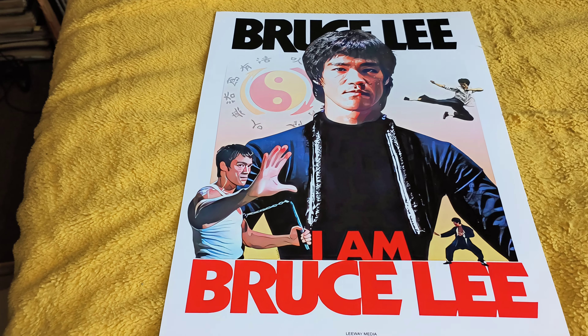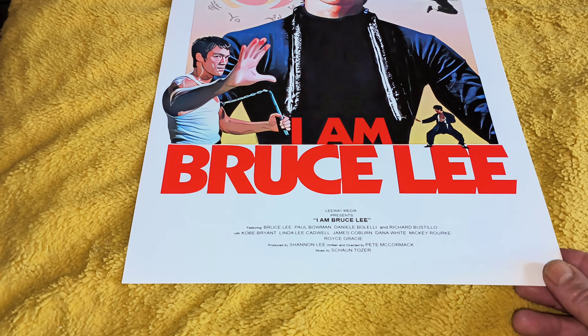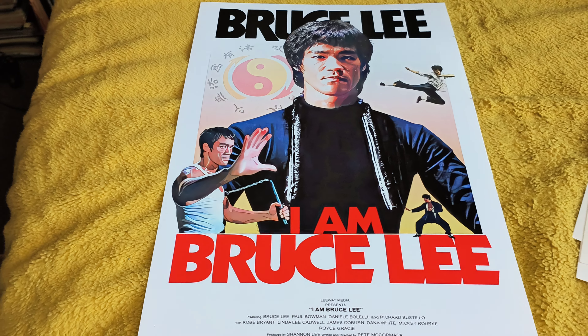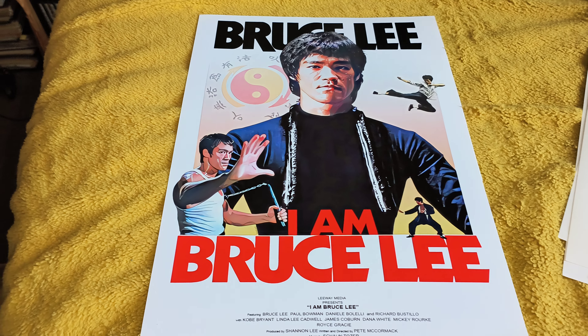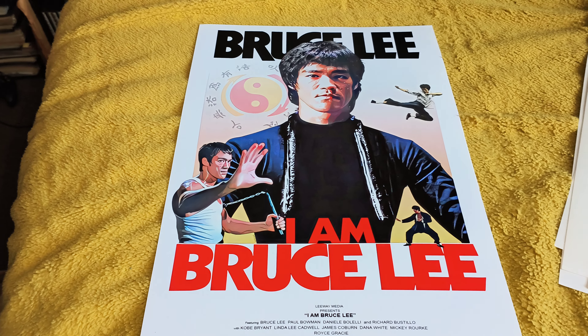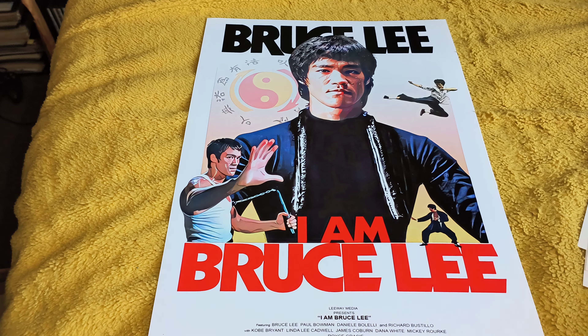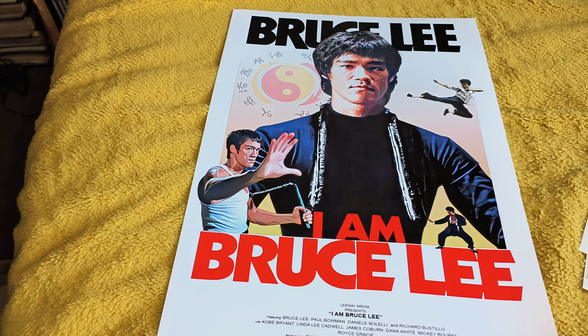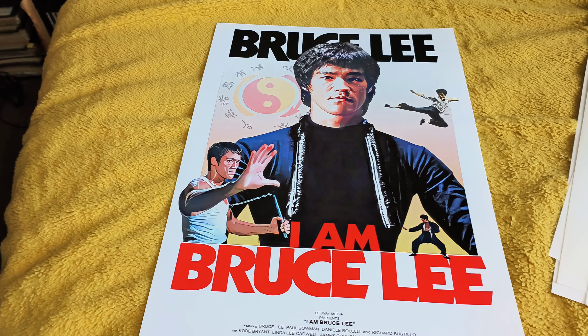And finally, I Am Bruce Lee — that's a belter. These deserve to be framed. Now I'm going to have to put them in this big folder for the moment because I don't have any room, but I'll maybe take a few things down, get these framed, and put them up because they deserve to be on display.